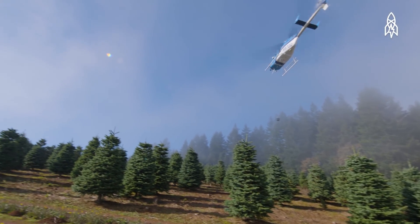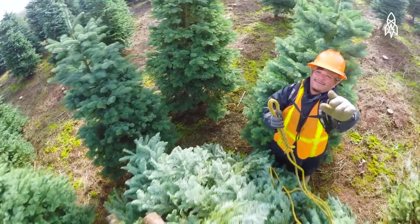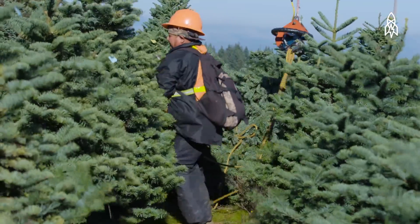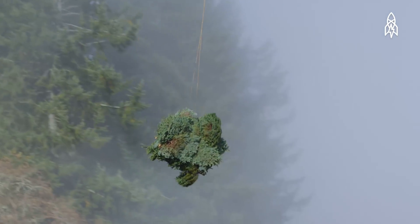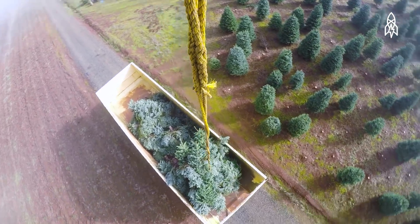Holiday started using helicopters in the early 1980s. They're a lot faster than doing it by hand. A helicopter can harvest about 1,000 trees an hour. We normally run between five or six helicopters every day, sun up to sun down.